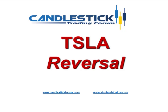Hello, my name is Steve Bigelow with the Candlestick Forum. We're illustrating how Tesla shows as a perfect example of how candlestick signals and patterns and the philosophy behind candlestick analysis allows investors to take profits at the maximum optimal time.